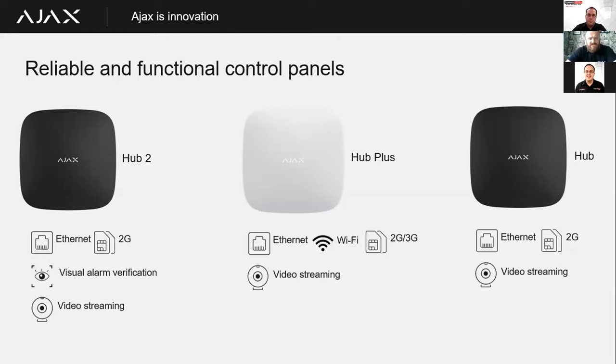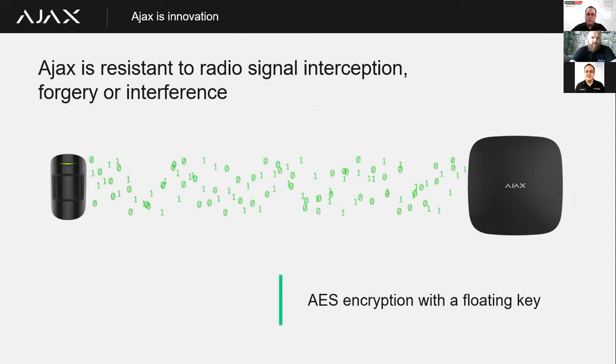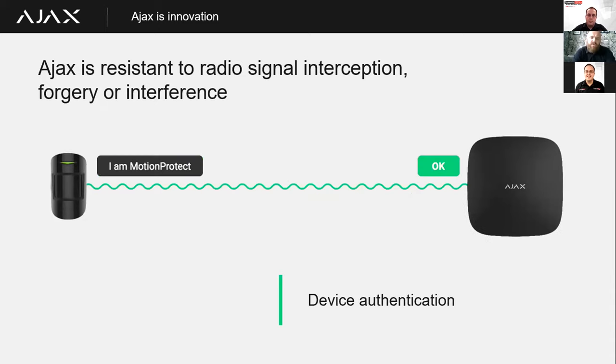We have various choices depending on whether people want visual live verification, the number of devices, groups, and users on any specific system. Ajax is resistant to radio signal interception, forgery, and hacking through AES encryption with a floating key. There's two-way communication between the hub and all devices at all times with device authentication, so the hub is permanently checking the serials on devices to make sure the right device is on the system and that there's been no attempt to replicate one of our devices on the network.